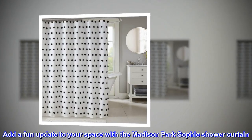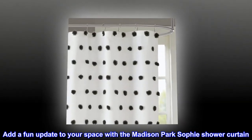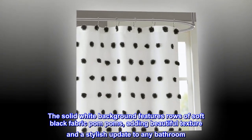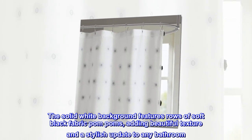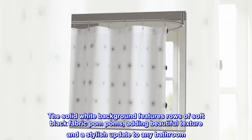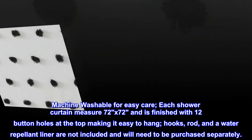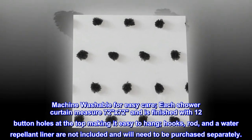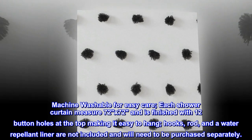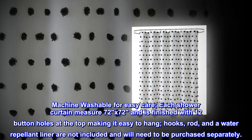Add a fun update to your space with the Madison Park Sophie shower curtain. The solid white background features rows of soft black fabric pom-poms, adding beautiful texture and a stylish update to any bathroom. Machine washable for easy care. Each shower curtain measures 72 by 72 and is finished with 12 buttonholes at the top, making it easy to hang. Hooks, rod, and a water repellent liner are not included and will need to be purchased separately.